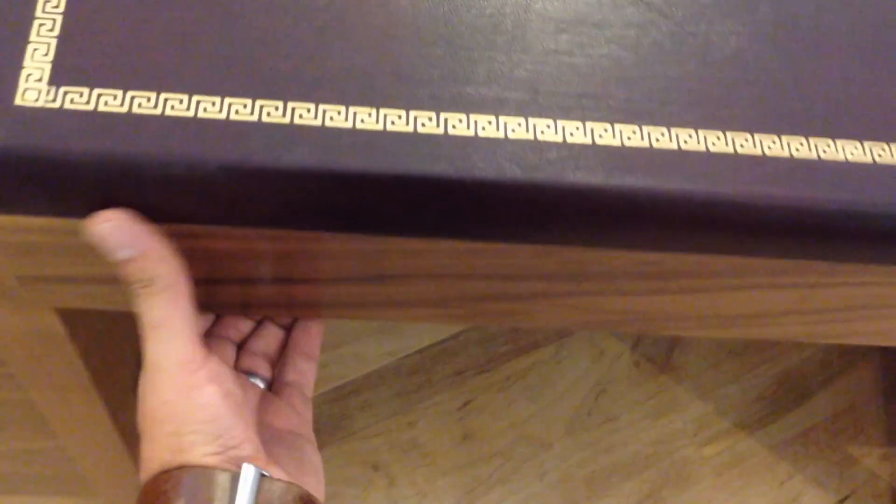It's got a nice keyboard drawer right here, and it's a regular file drawer and regular drawer.